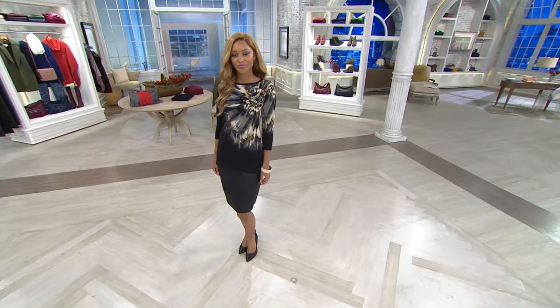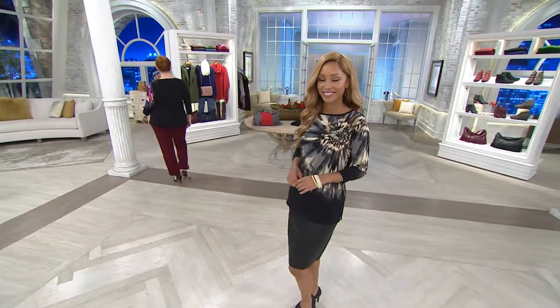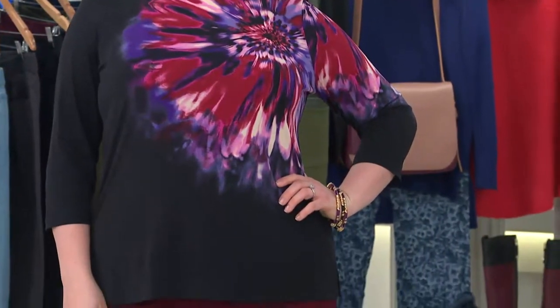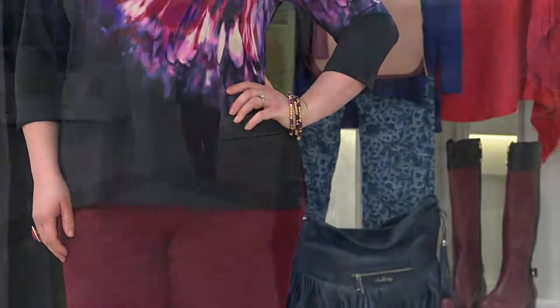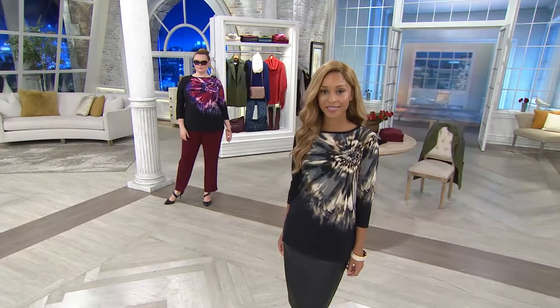Easy wear, easy care. Do you remember in school where they'd have the little spinny piece of paper? You'd pour your paint, squeeze the paint, and it just spatters out. That's what this is — it's exciting. It's customer top rated, which means you can go to QVC.com and check out the reviews. When something is customer top rated, it means that their average reviews are four and a half stars out of five, which is a hugely popular item, obviously.